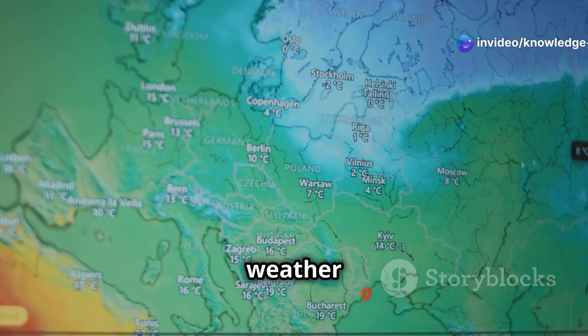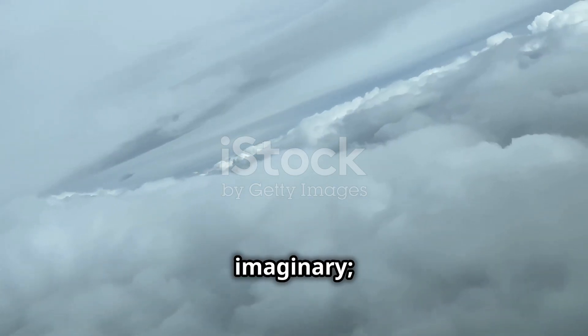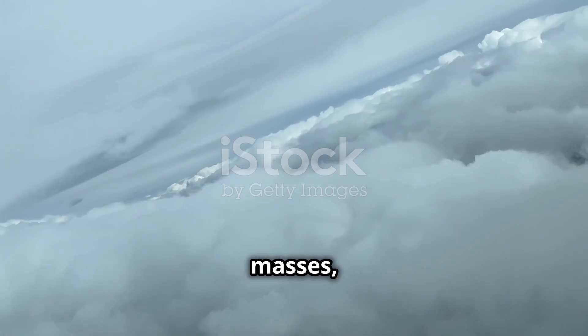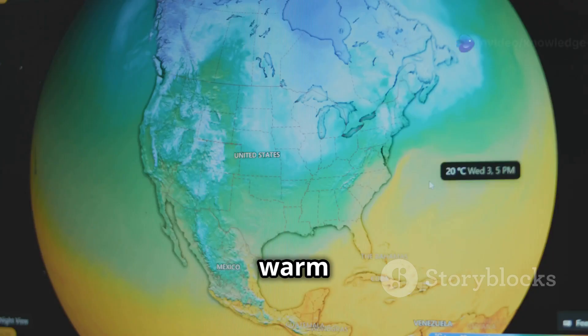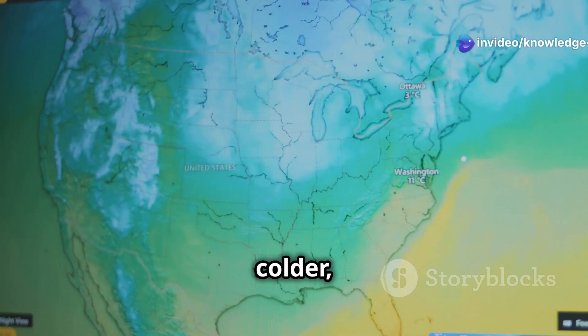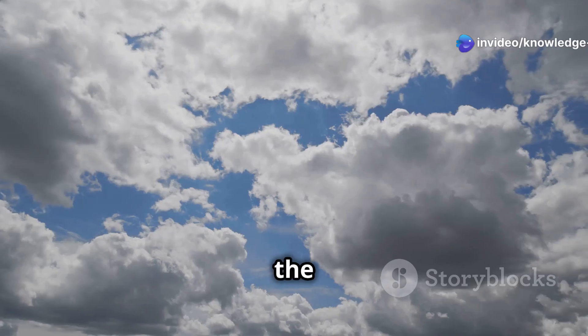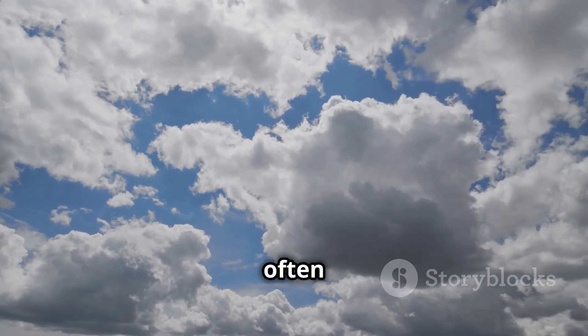We've all seen weather maps with those lines dividing warm and cold fronts. Those lines aren't just imaginary — they represent clashing air masses, and that clash creates what we call frontal turbulence. Imagine a warm front like a gentle ramp pushing warmer, less dense air over a colder, denser air mass. As the warm air rises, it cools and condenses, forming clouds and often precipitation.